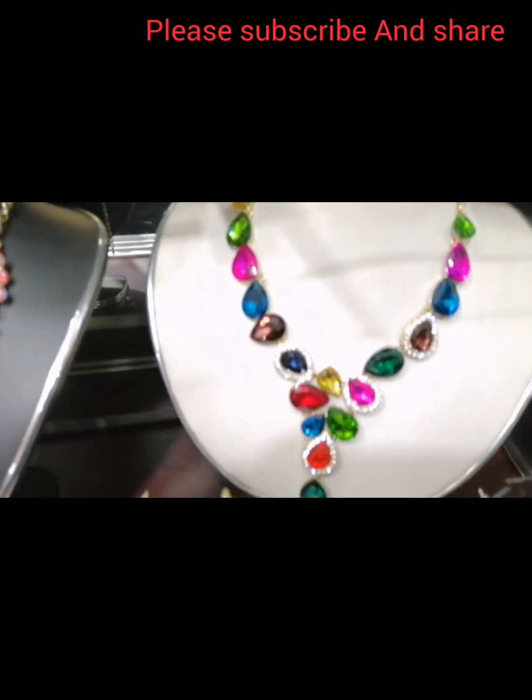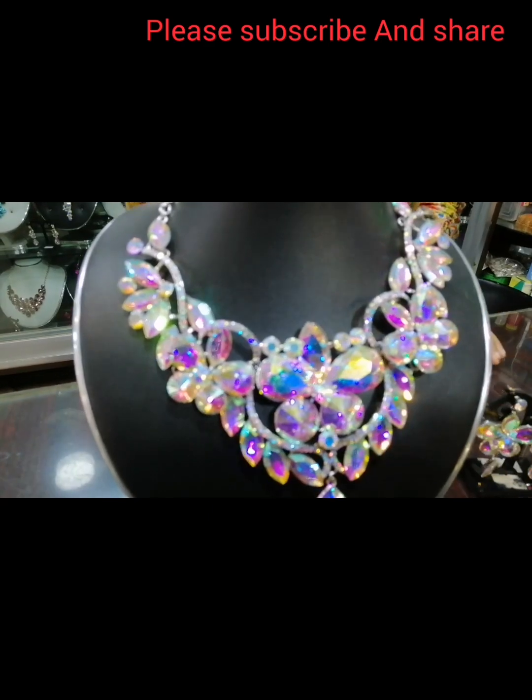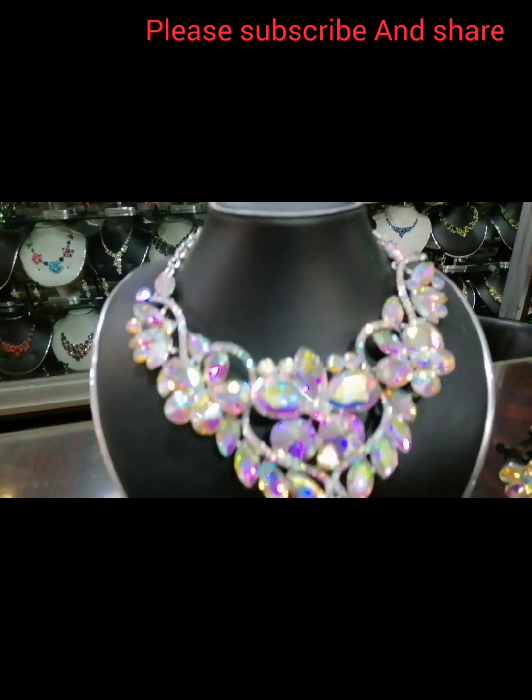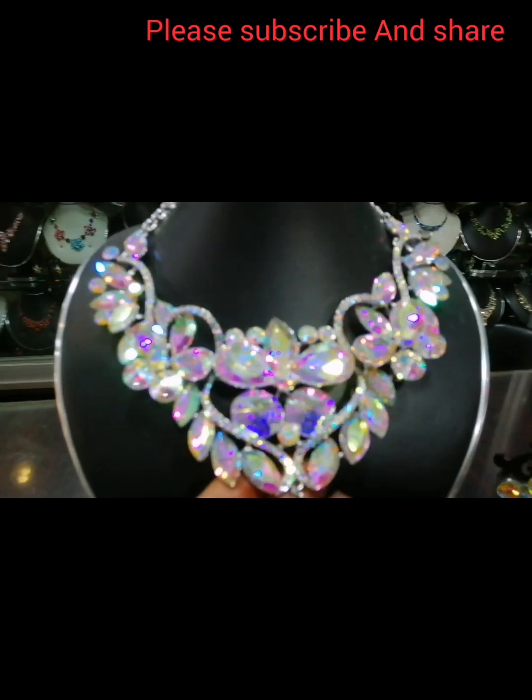This is a very beautiful necklace. It is a pretty, beautiful necklace. I used to wear it with my color outfits.